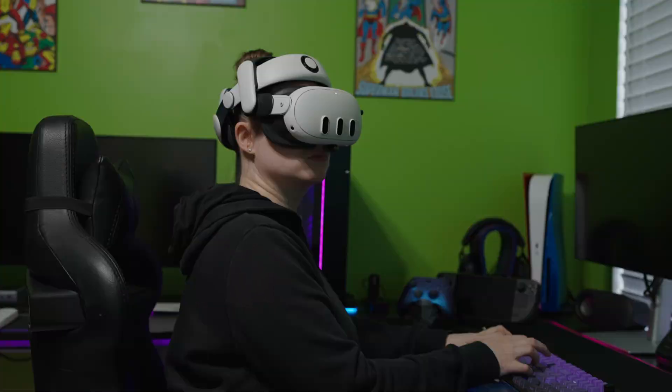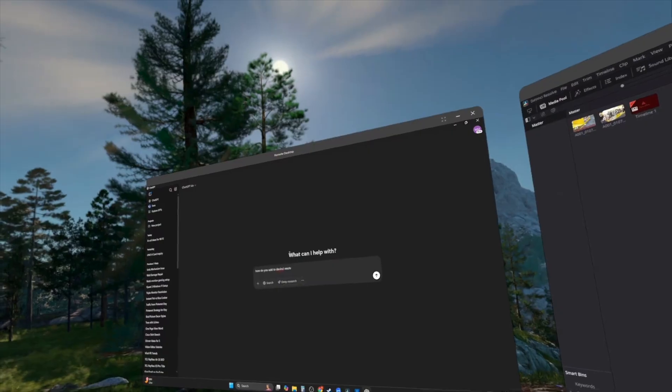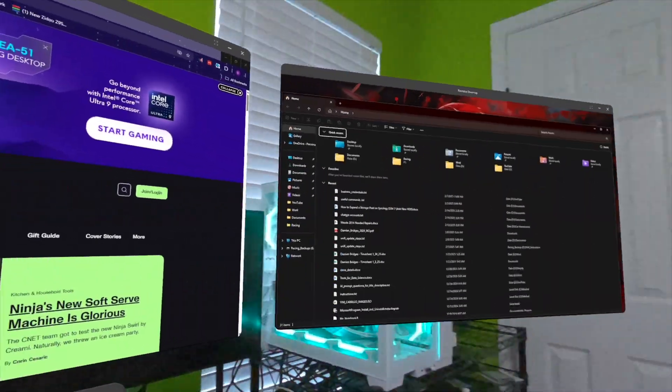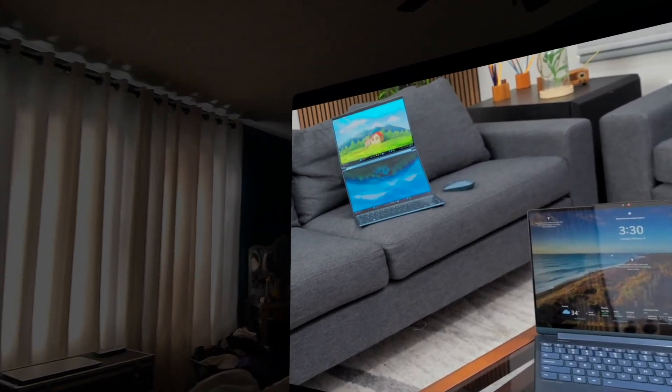I think VR is ready — you can definitely replace your monitors. Obviously there are some use cases like competitive gaming where you wouldn't want to, but for open world gaming, productivity, and YouTube content consumption, it's a great experience. Please remember to like, favorite, and subscribe so we can keep bringing you content like this. See you in the next one!